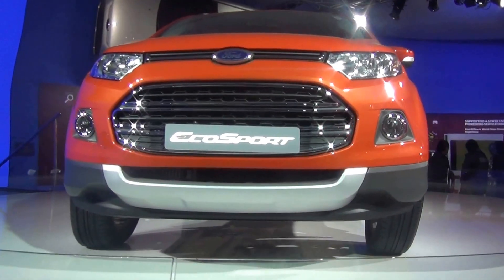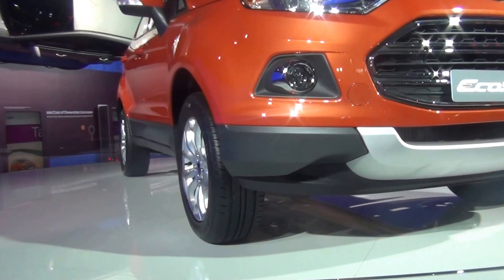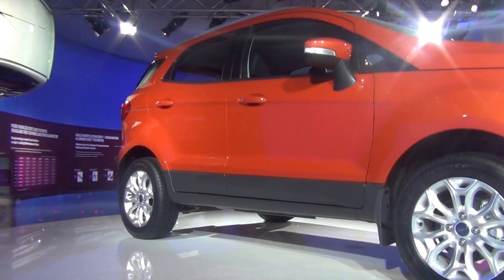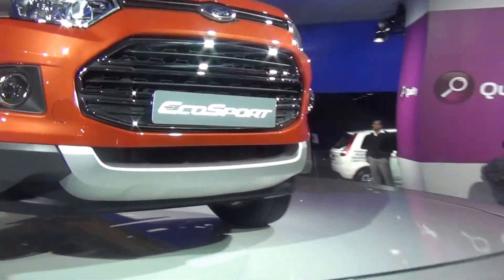That, ladies and gentlemen, is the Ford EcoSport in one of its best colors — at least a color which I personally like very much — the orange color, and you can see it from the front.